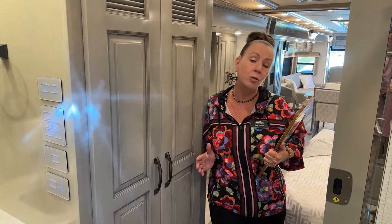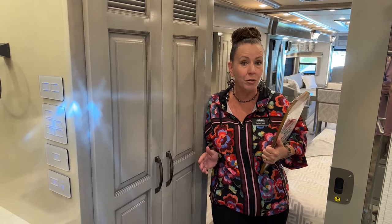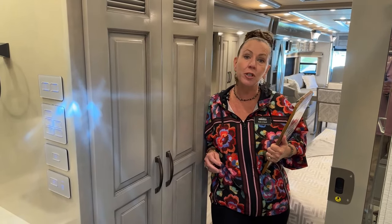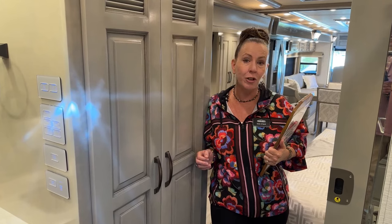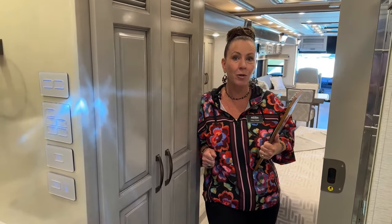This has the new Stratton interior, which replaces the Camelot. There was a lot of word on the street that people liked that traditional Dutch Star villa furniture — the handle that the couches had, that the furniture had. So this year, the Stratton is here and it is fantastic.